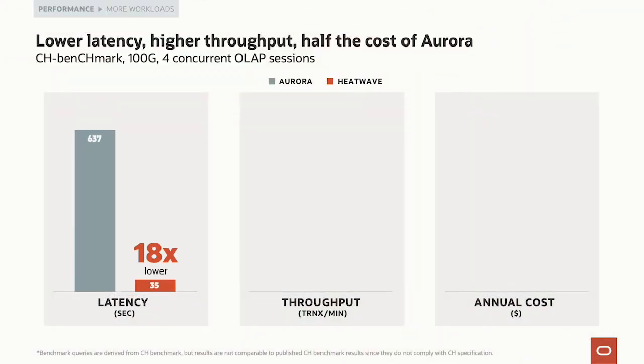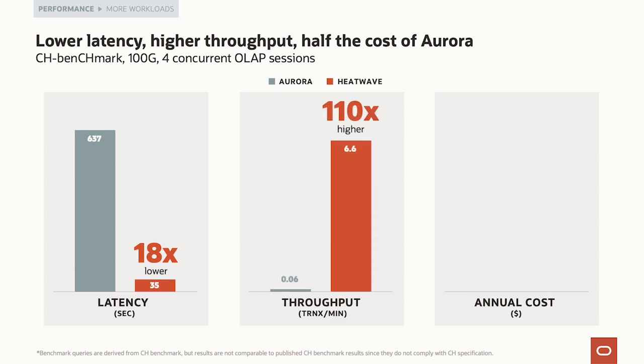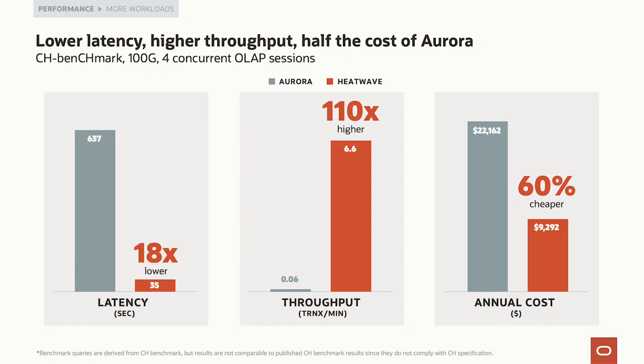Running the 100 GB CH Benchmark with four concurrent OLAP sessions, MySQL HeatWave has 18 times lower latency than Aurora. And if throughput matters: 110 times better throughput versus Aurora. If you want 18 times better latency and 110 times better throughput, you also pay 60% less with MySQL HeatWave.